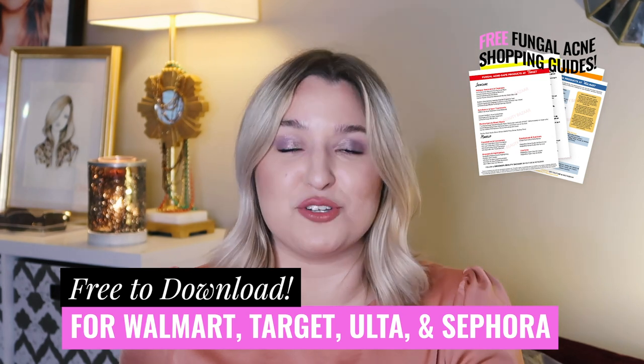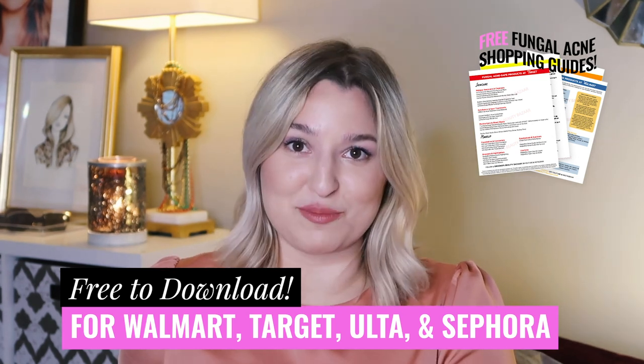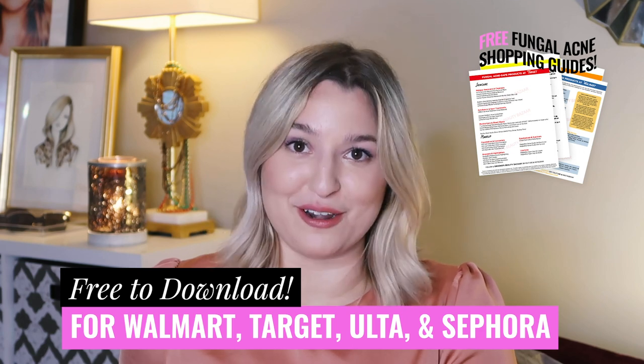I have free fungal acne shopping guides to Walmart, Target, Ulta, and Sephora. All you need to do to get those is click the link in the description bar below and just look for the shopping cart emojis.